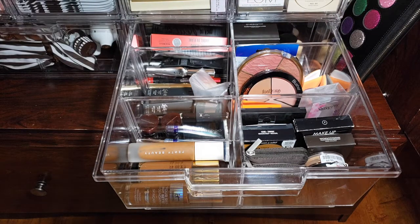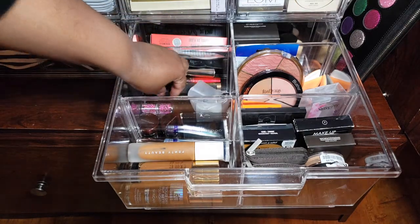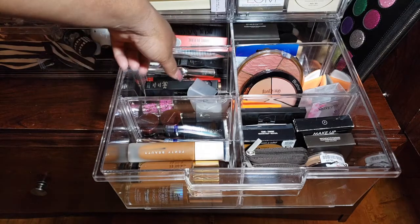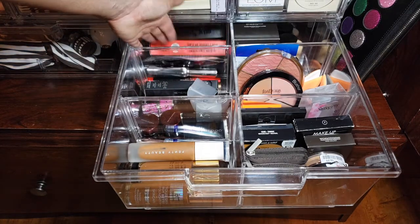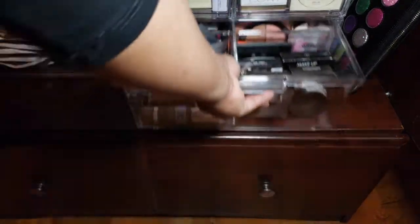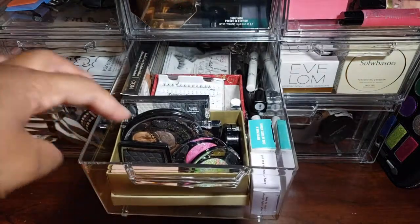This one is mostly blushes and blending tools. That side is all concealers — I have two Kevin Aucoin ones in shades 12 and 13, and they take forever to use. In the back we have mascaras, including some Chanel mascara samples I haven't used yet. Back there are also powders — I think that one is Kat Von D and a few other things.